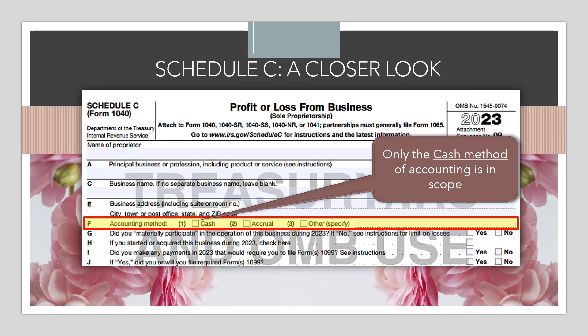Still in the first section, we look at the checkboxes. Line F asks about the accounting method. As we covered in Part 1, the only accounting method in scope for VITA is the cash accounting method — we do not do accrual or hybrid forms of accounting.